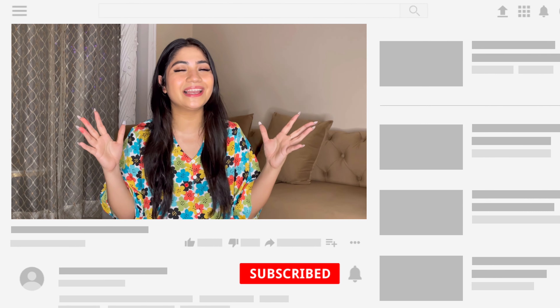Guys, welcome back to my channel. If you are new here, please subscribe and hit the bell icon. I am back with an Amazon haul — I got Amazon t-shirts, tops, and a corset.